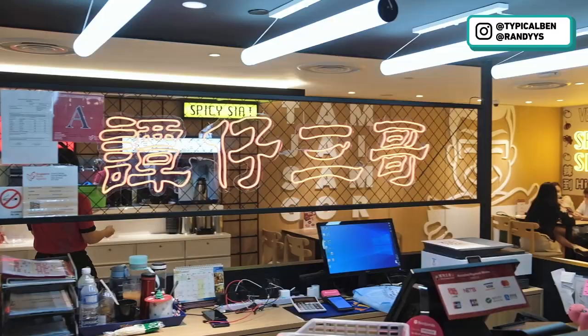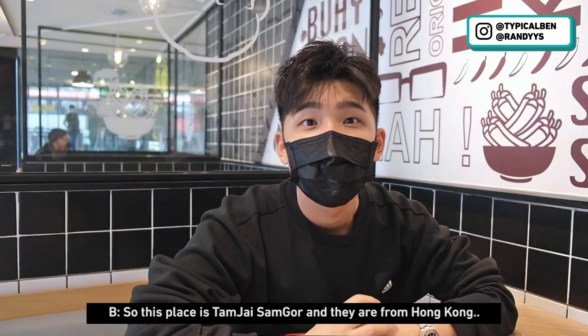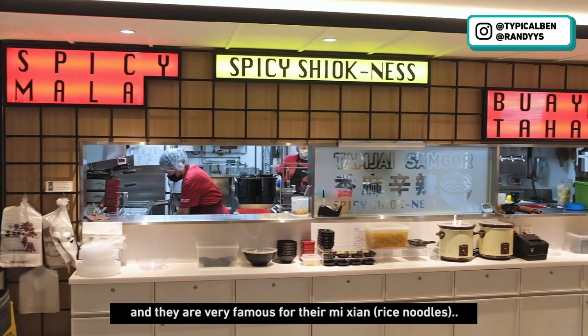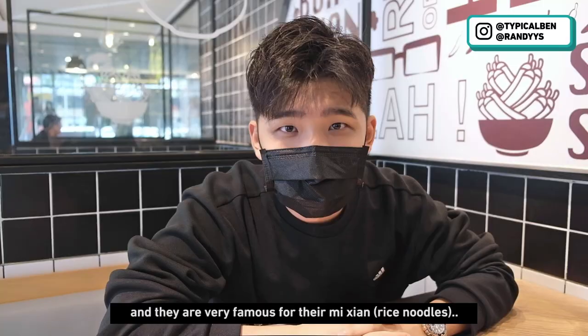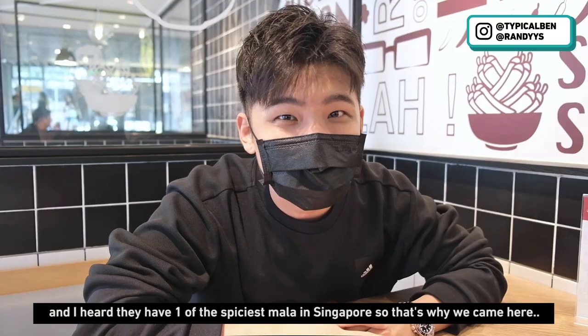So we are here. This place is located at Chinatown Point. So let's go in. This place is Tam Jai Sam Ko and they are from Hong Kong and they are very famous for their mi sien. And I heard that they have one of the spiciest malas in Singapore. So that's why we came here.